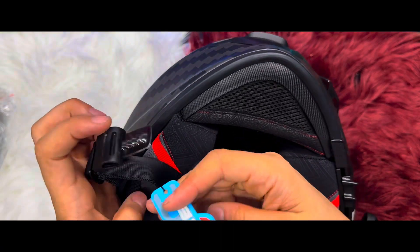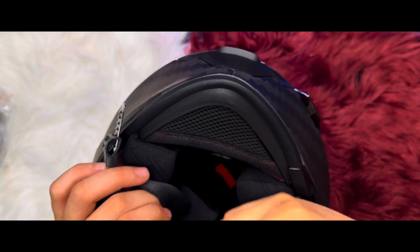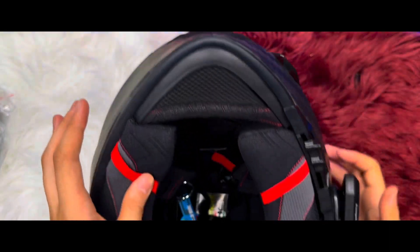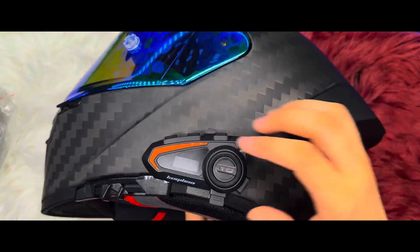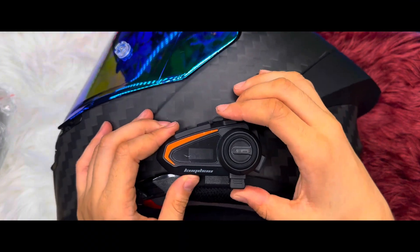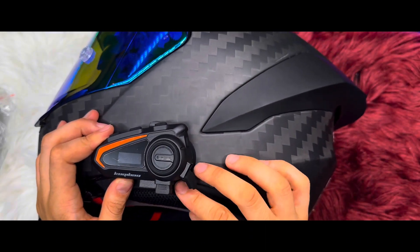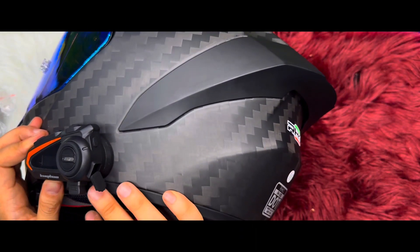Safety and convenience go hand in hand with the K3. The quick release mechanism, designed for ease of use even with gloves on, ensures a secure fit and quick detachment when needed. It's all about keeping you protected without the fuss.